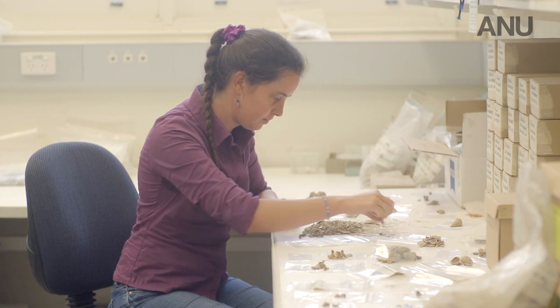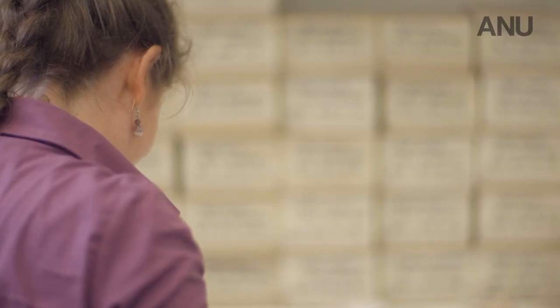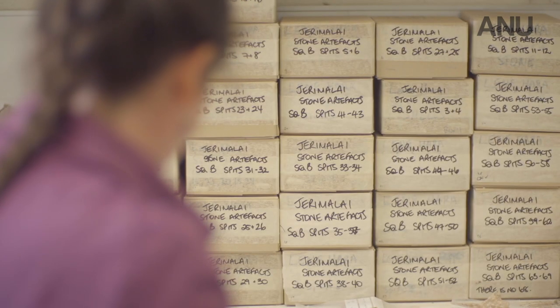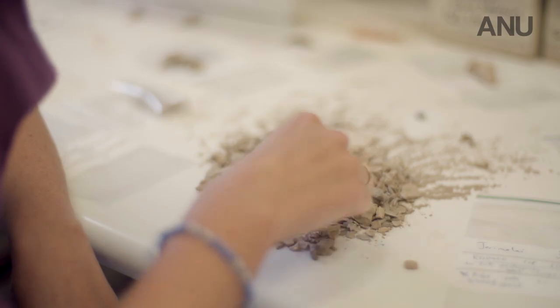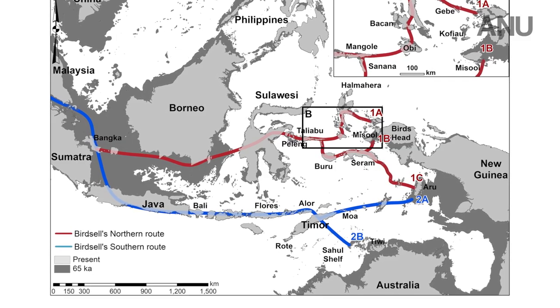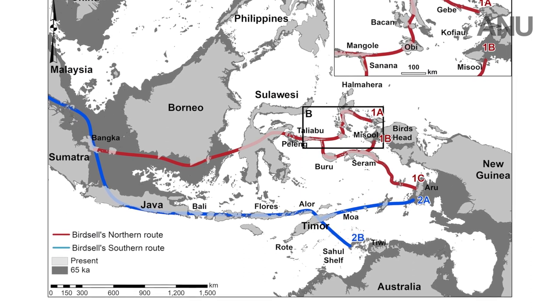One of the big questions about how early ancestors of the Aboriginal people got to Australia was what route or pathway they took through the islands of Indonesia. Previous studies suggested two main pathways: a northern one through Sulawesi, coming into New Guinea, and a southern one that goes through Timor, landing around the Kimberley.